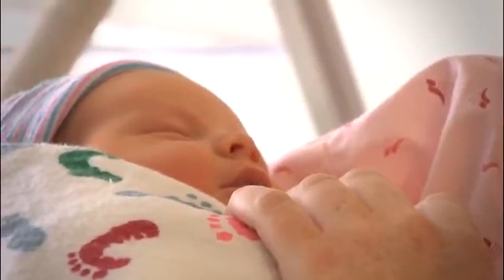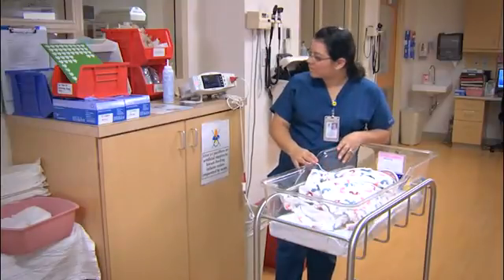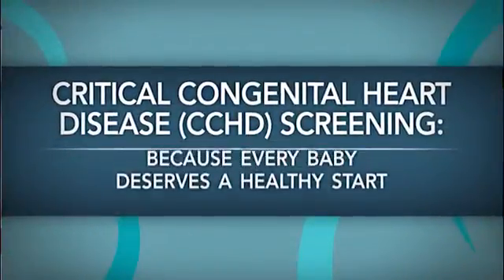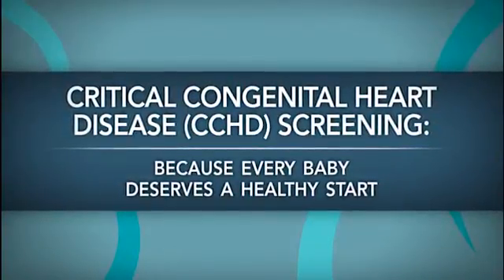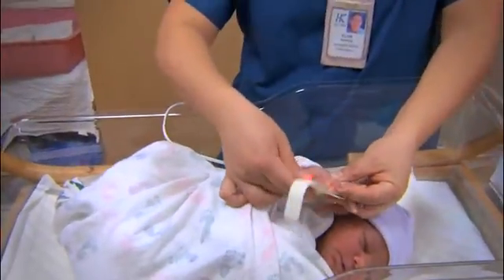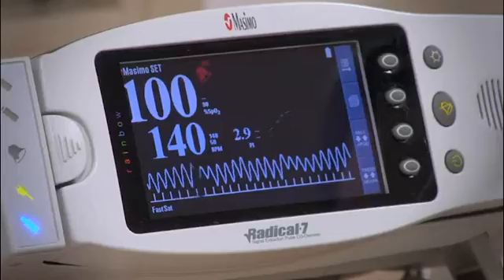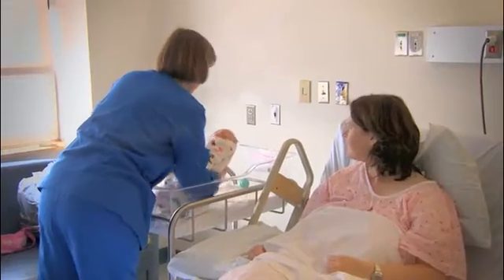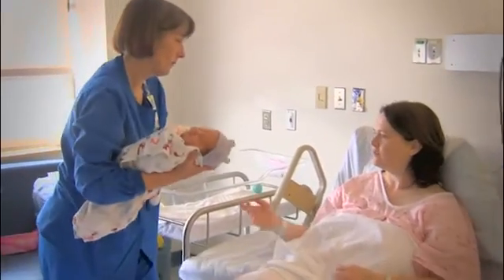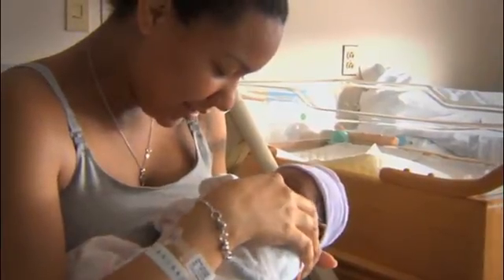The goal would be for every hospital and birthing center in the country to screen babies. The pulse ox test — called pulse ox for short — is a simple, painless, and non-invasive test that helps identify babies with heart defects known as congenital heart disease, or CHD, the number one birth defect in children. Pulse ox is just one of several tools medical professionals use to help identify newborns with serious heart problems before they ever leave the nursery.